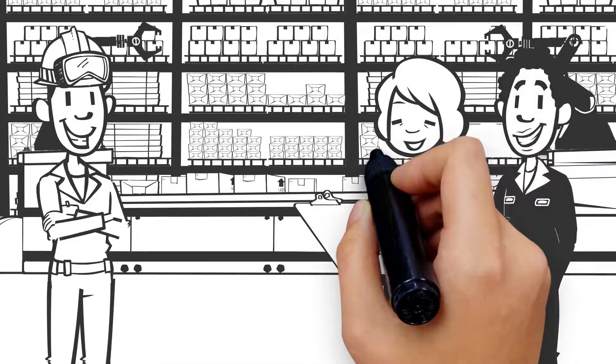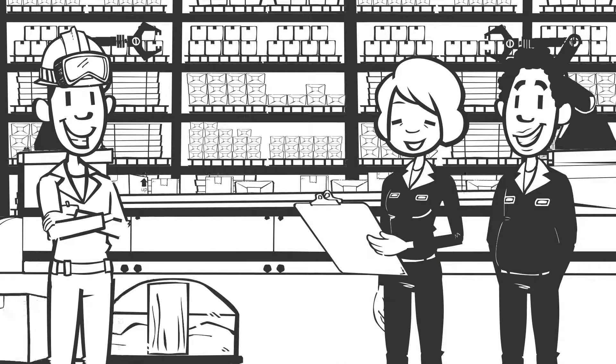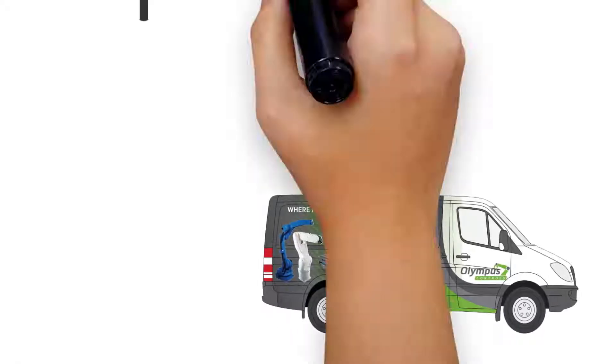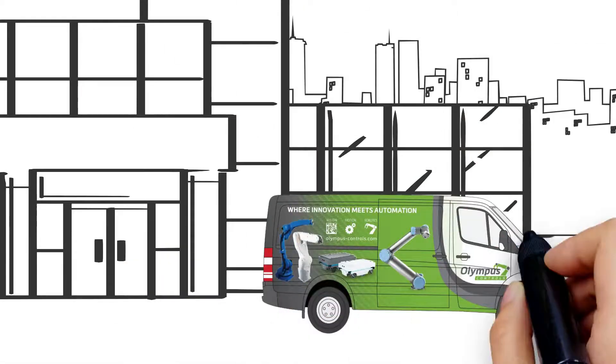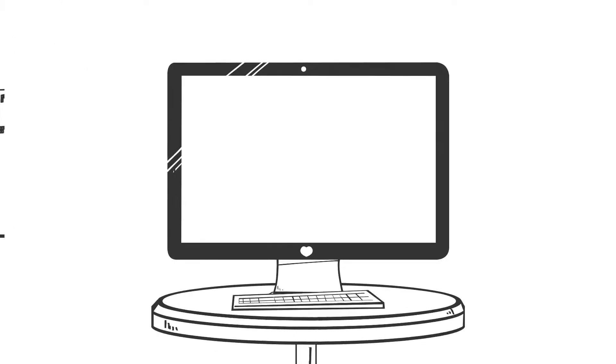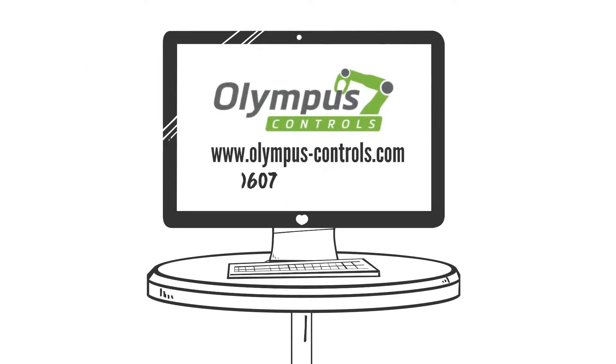At Olympus Controls, we have the robots you need and the experience to work with you to implement the solutions. Our robot experts would love to set up a robotic experience at your facility to spark your next application. Contact us at www.olympus-controls.com.